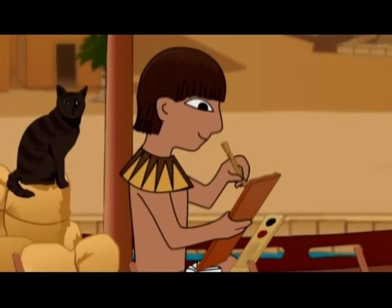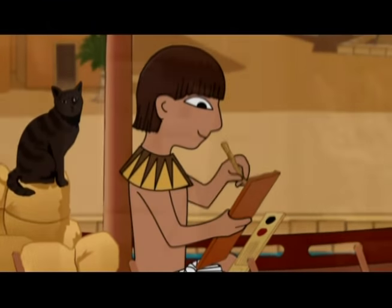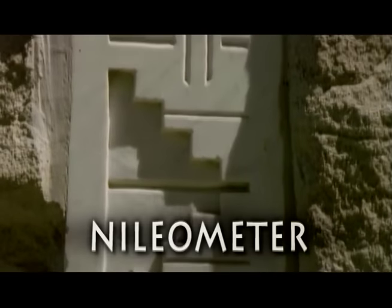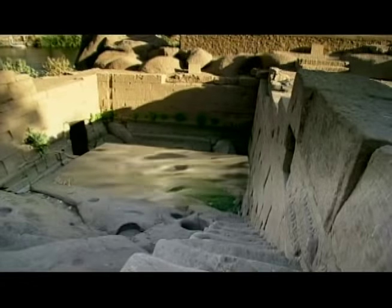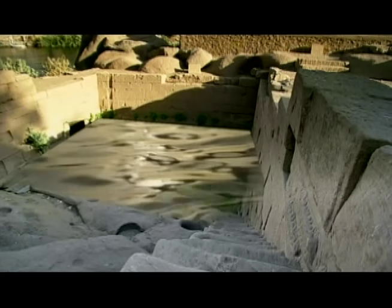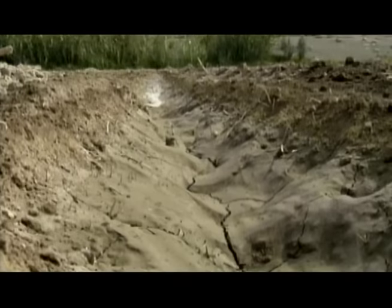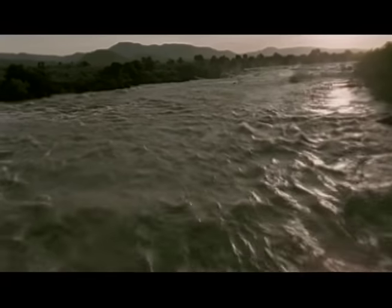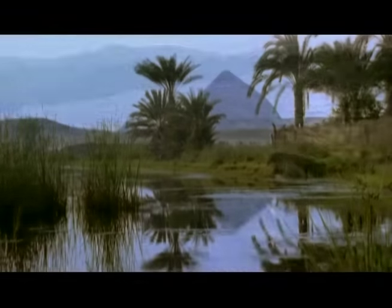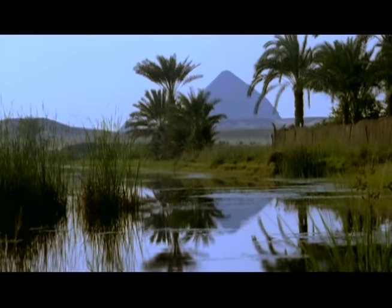But not only did we figure out when the Nile was going to flood — we also figured out how well it would flood. We built a Nilometer to keep track. It measures the water level at all times, letting us know the best height for the incoming floods. If the flood is too low, we don't have enough water for our crops. If the flood is too high, everything washes away. Lucky for us, most years the Nile floods are just right.